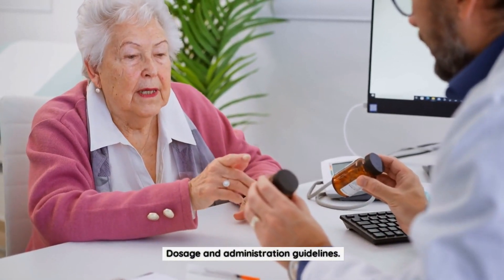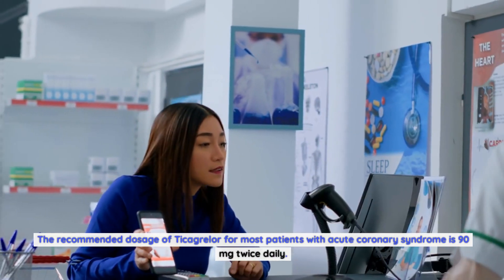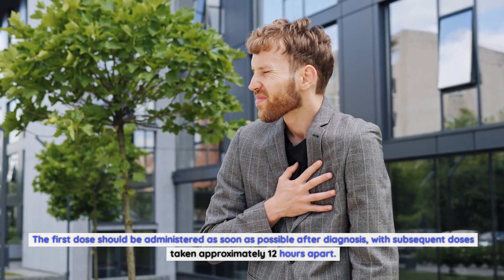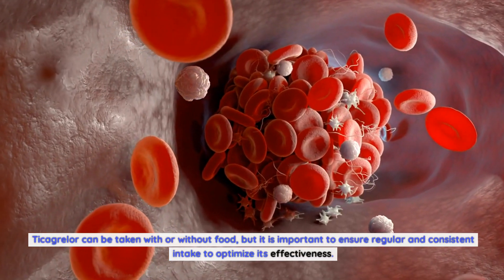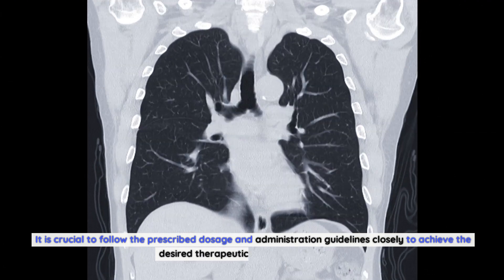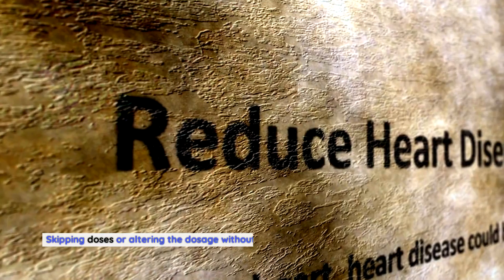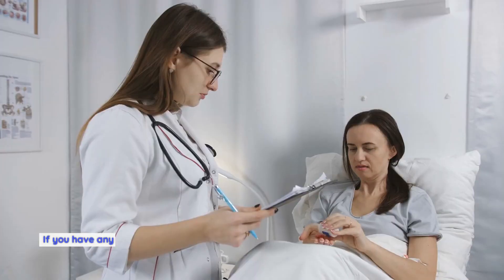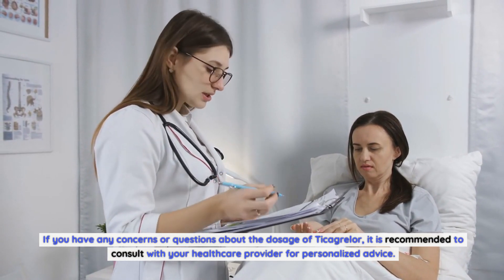Dosage and administration guidelines. The recommended dosage of Ticagrelor for most patients with acute coronary syndrome is 90 mg twice daily. The first dose should be administered as soon as possible after diagnosis, with subsequent doses taken approximately 12 hours apart. Ticagrelor can be taken with or without food, but it is important to ensure regular and consistent intake to optimize its effectiveness. Skipping doses or altering the dosage without medical supervision may increase the risk of cardiovascular events.